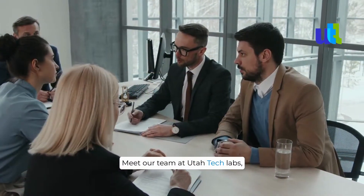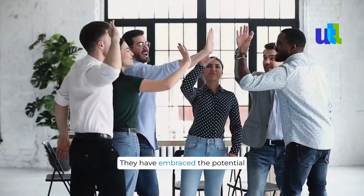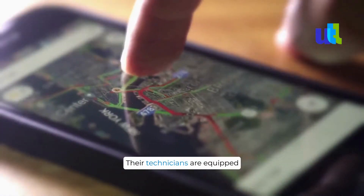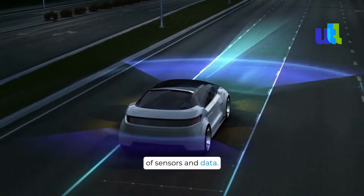Meet our team at Utah Tech Labs, a leading provider in the industry. They have embraced the potential of IoT to streamline their operations and deliver exceptional service to their clients. Their technicians are equipped with IoT-enabled devices that connect them to a vast network of sensors and data.